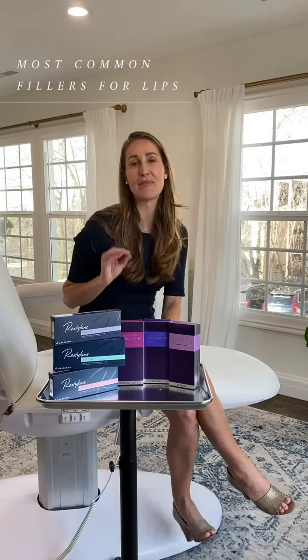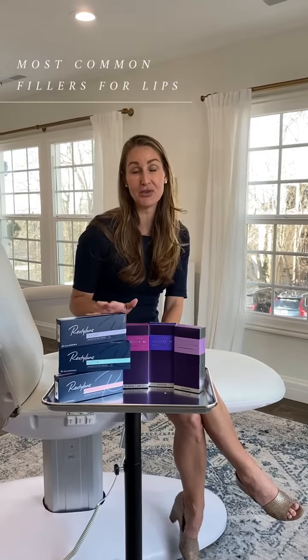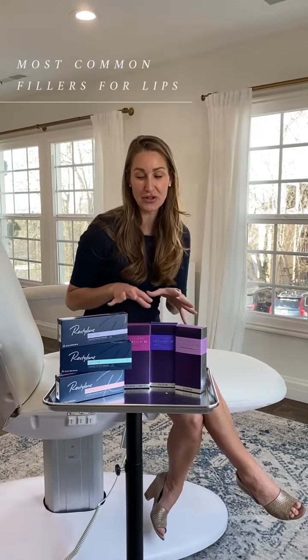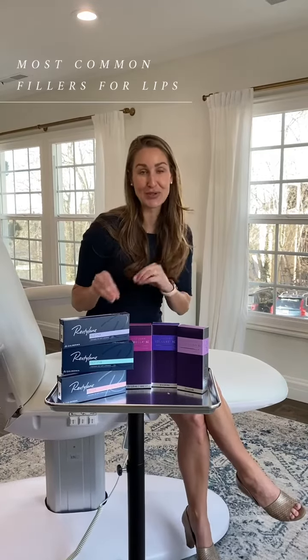I wanted to talk to you today about the most common fillers that are used for lips. There are a lot more options out on the U.S. market than you see here, but these are the most common amongst the two most common brands.